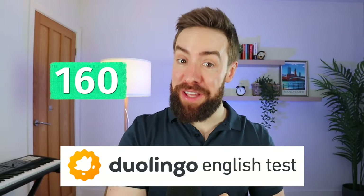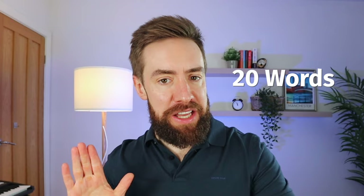Do you want to score up to 160 in your Duolingo English test? So let me give you 20 words that are going to give you a big push towards 160. Let's get started.